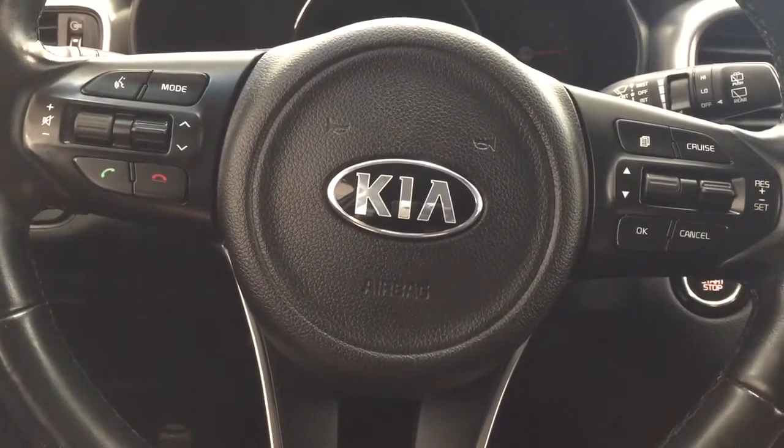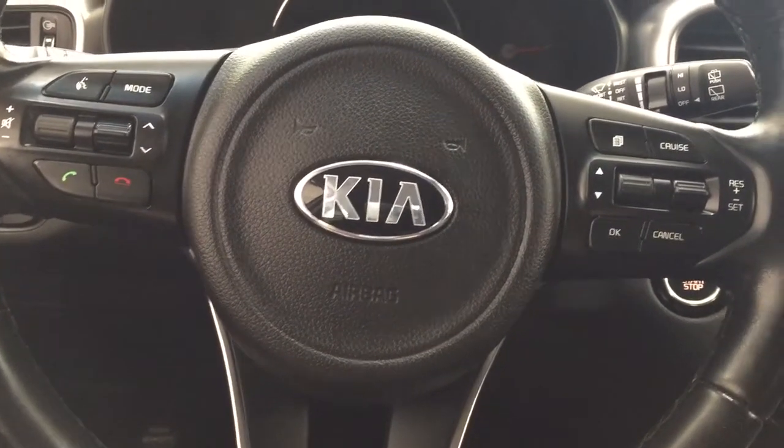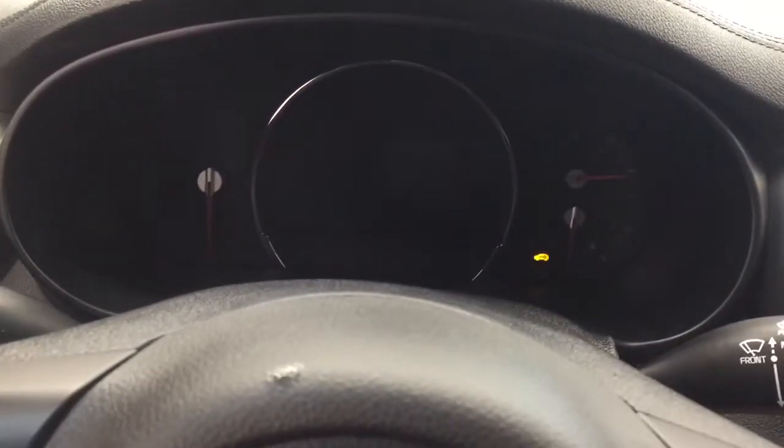Taking a look, you have your Bluetooth connectivity, voice recognition, mode select, volume control, and seek function, and then you have your cruise control setting over on your right hand side. It does offer you the push button start, so all you have to do is put your foot on the brake, push the button, and it will start up for you automatically.